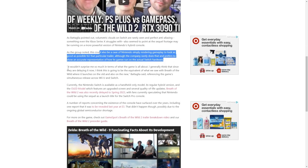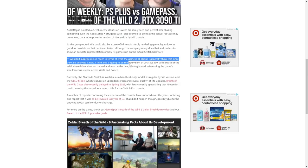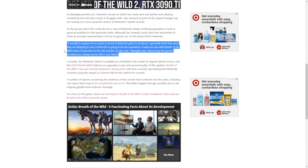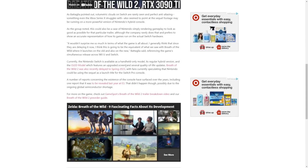It wouldn't surprise me if, since they're delaying it, this becomes the equivalent of what we saw with Breath of the Wild — launching on both the old and the new hardware simultaneously. That's referencing the simultaneous release on Wii U and Switch with the original Breath of the Wild. The article then goes into the current Switch models — the hybrid, the OLED, et cetera.